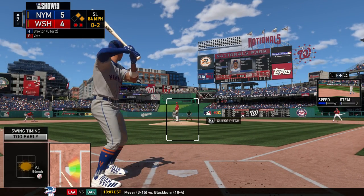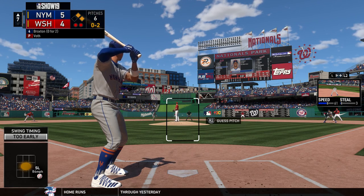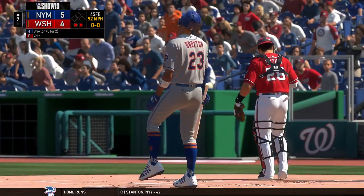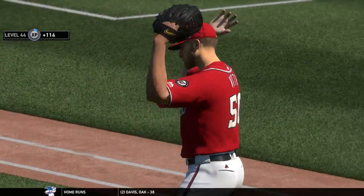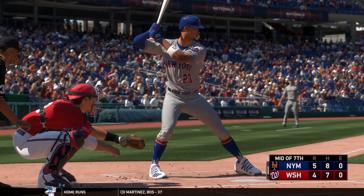Swinging strike and now it's 0-2. That's just a nasty pitch right there. I can't tell you how many nightmares I've had about nasty sliders — and that's exactly what that was. A half-hearted swing as they tie him up inside for the third strike and the inning is over. Two left for the Mets — they lead it 5-4.